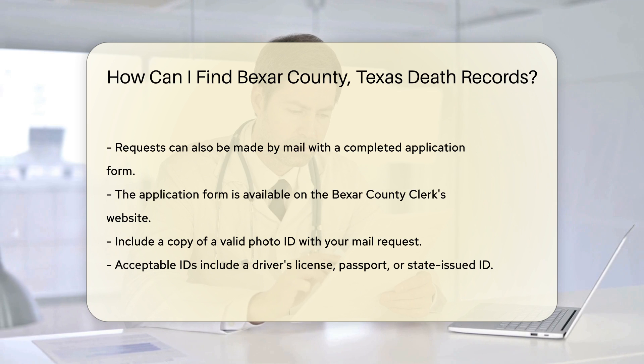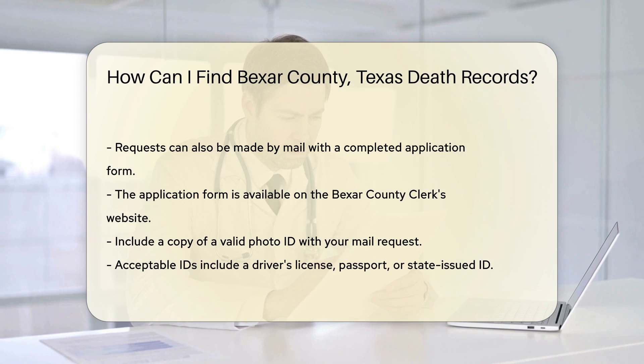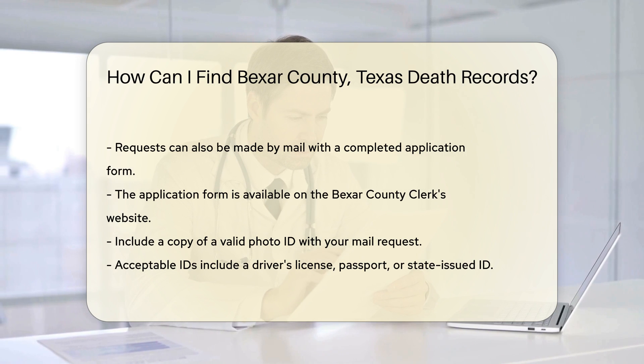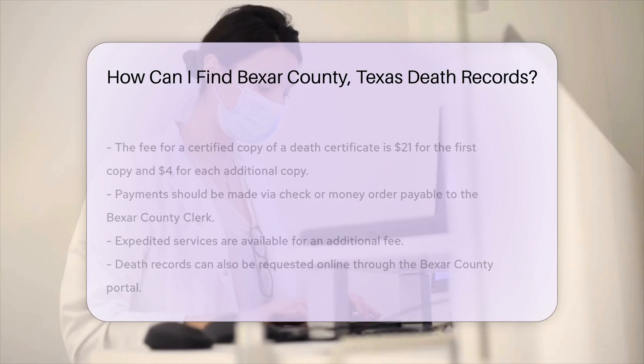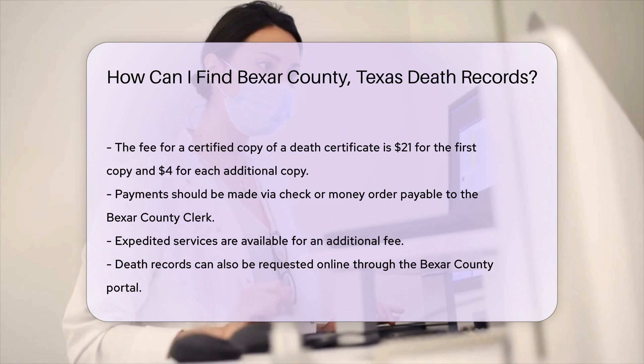You'll also need to include the appropriate fee. As of now, the fee for a certified copy of a death certificate is $21 for the first copy and $4 for each additional copy ordered at the same time. Make your check or money order payable to the Bexar County Clerk. Do not send cash through the mail.